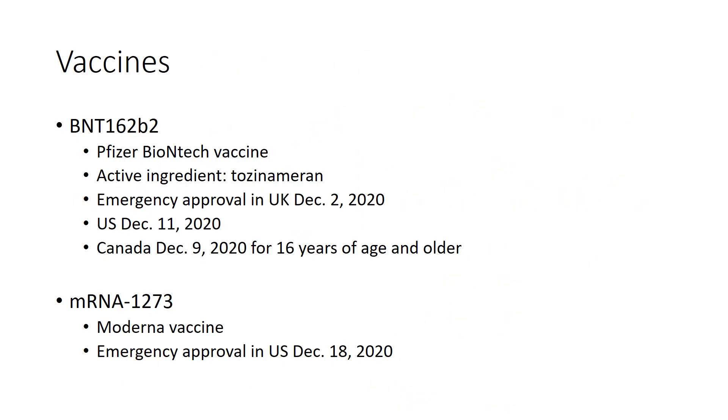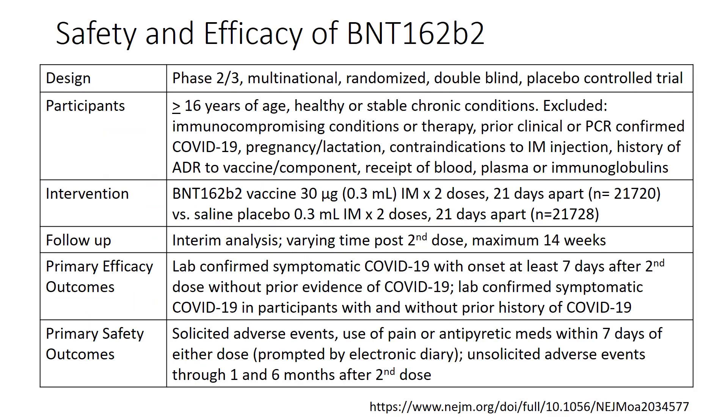The two vaccines I'll discuss today are the BNT162b2 vaccine, also known as the Pfizer-BioNTech vaccine, which has been approved for use in the UK, the US, and in Canada for those 16 years of age and older. We'll also briefly discuss the Moderna vaccine, the mRNA-1273 vaccine, which has been granted emergency approval in the US as of December 18, 2020. The BNT162b2 vaccine is currently being studied in an ongoing Phase 2-3 multinational randomized double-blind placebo-controlled trial, whose interim results were published in the New England Journal of Medicine in December.